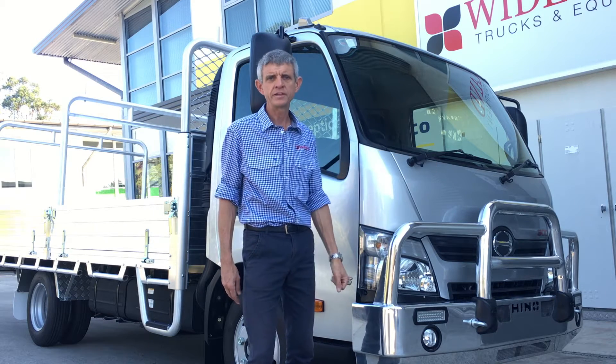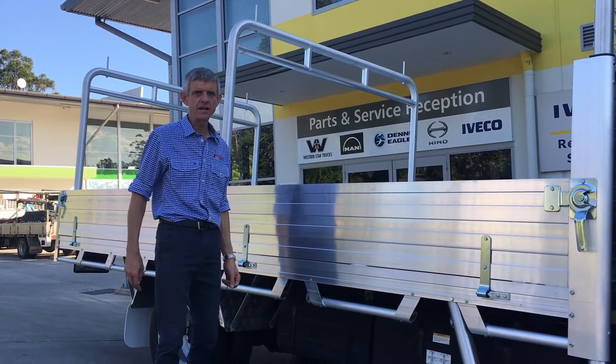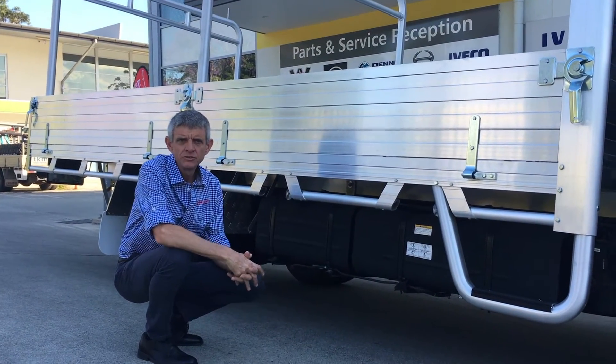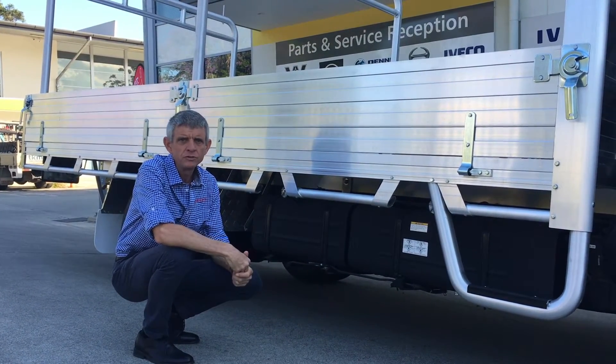There's plenty of room inside the cab for everyone. The standard cab Hino Trade Ace comes with 170 litres of fuel capacity, so you get maximum distance travelled between fill-ups.